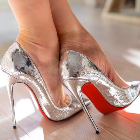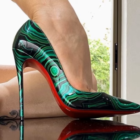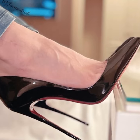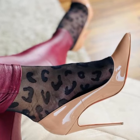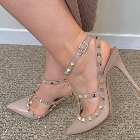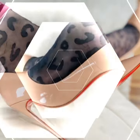Stiletto high heel sandals are a fabulous choice for women who want to add a touch of glamour and confidence to their outfits. These sandals are known for their slender and pointed heels, which can range in height from around three inches to sky-high heights. They can be found in a wide variety of styles, from strappy designs that wrap around the foot to more minimalist styles with a single strap across the toes.